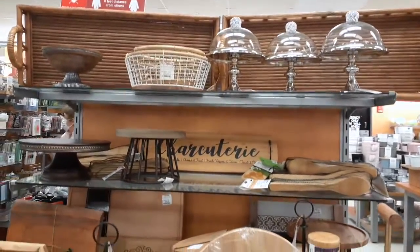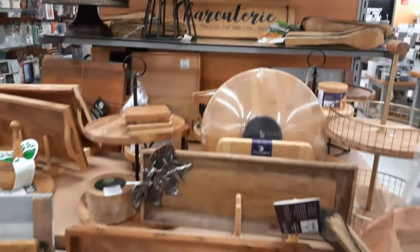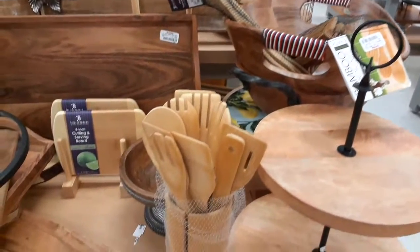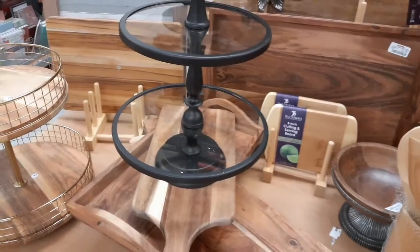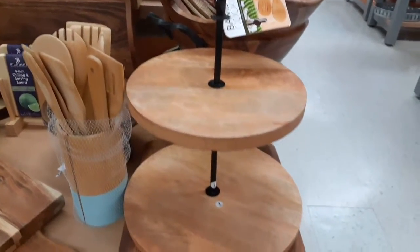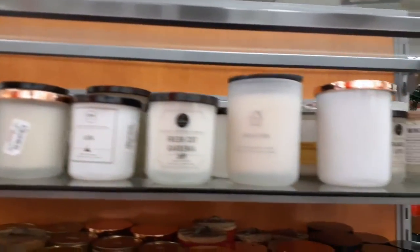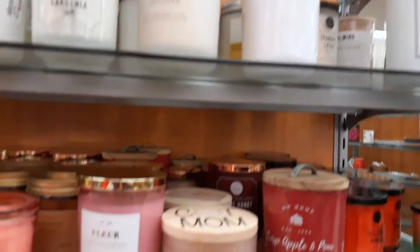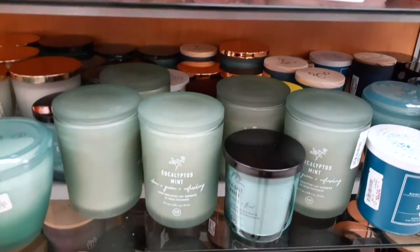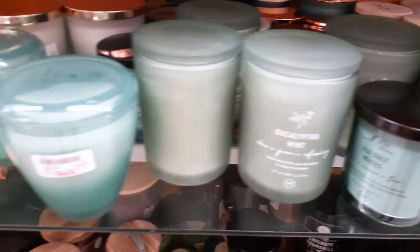TJ Maxx also had these really cute little pie stands, great for crackers or whatever you're serving at a party. I really liked the glass one with the black — it's very farmhouse-y, so it caught my attention. They also have some awesome candles, especially the DW one — they just smell so amazing!